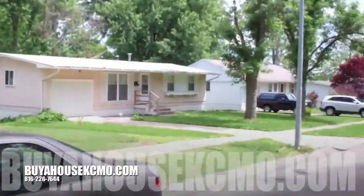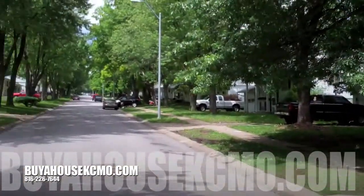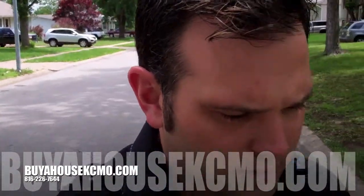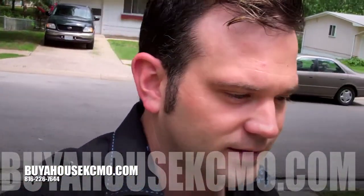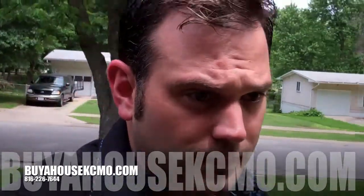All right guys, this is Marcus Painter here. I've got another home for you — a quick shot of the neighborhood. This is a nice quiet little street here in Kansas City. Beautiful little rental, this is a three bedroom one bath, and actually the property is not going to need a whole lot of rehab, which is kind of unusual for us. Most of the properties we get need quite a bit of work, but this one actually is in really good shape. Let me show you the inside here.